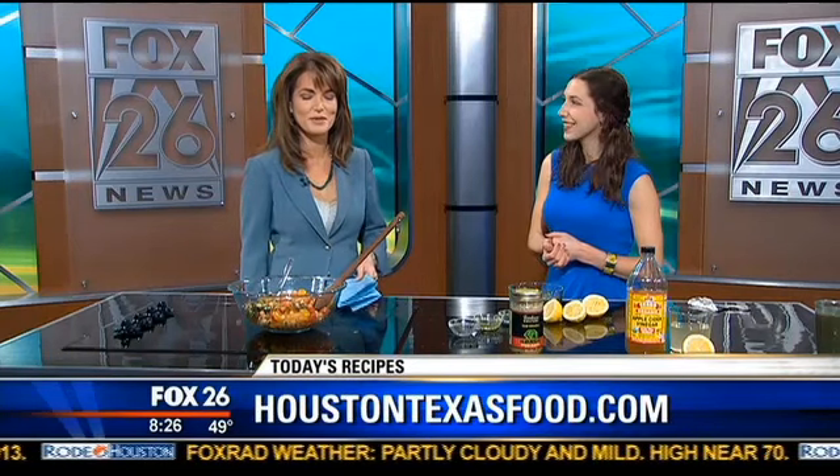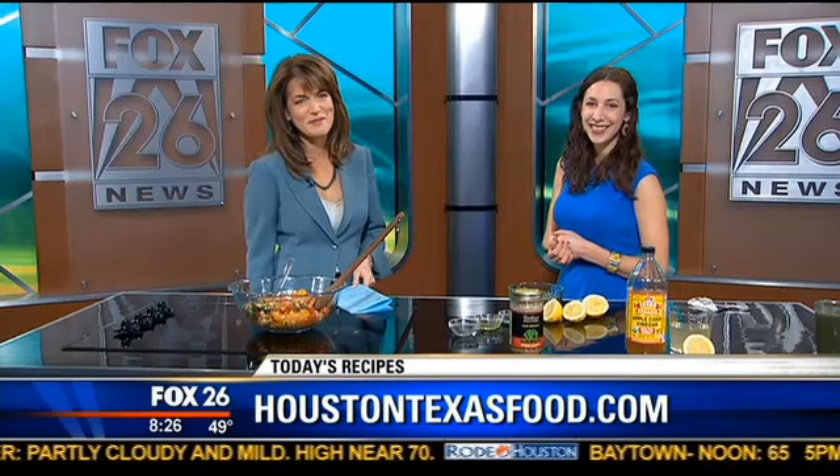Which is what we want to do. If you want this recipe, you can find it online at HoustonTexasFood.com. We're going to try this and I'll put it on my Facebook page to let you know how it tastes.